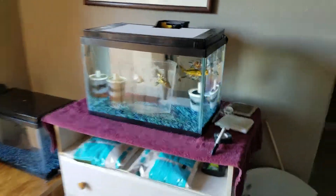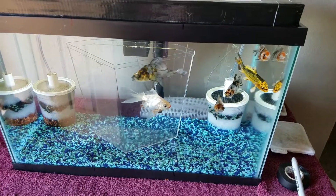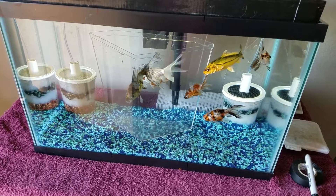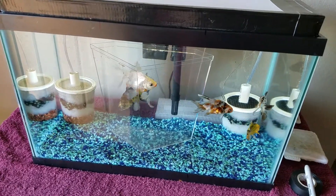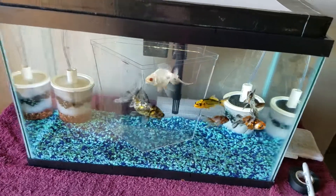I pulled the fish and they're currently acclimating — actually, take that back. I went to grab my camera to start a video and I see they already escaped. Well, it won't be the first time and it won't be the last.